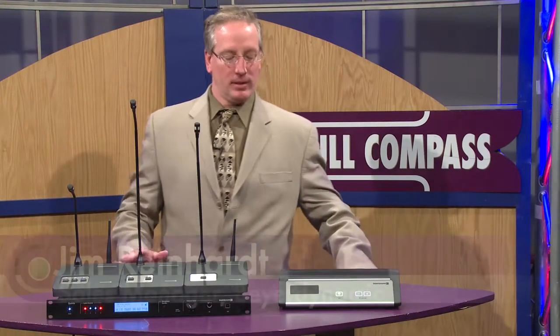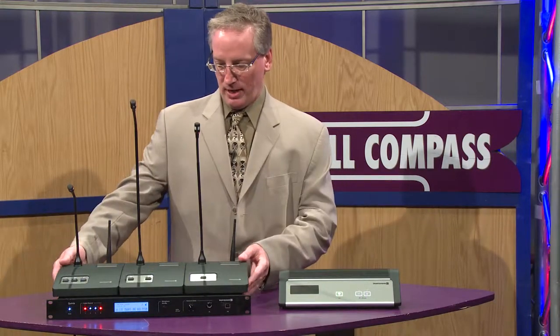Hi, I'm Jim Reinhart with Beyerdynamic. Today we're at Full Compass and we're presenting to you Quinta, our latest wireless communication solution, which we have here.